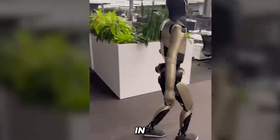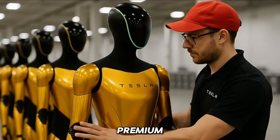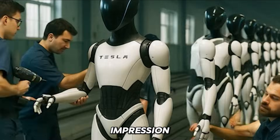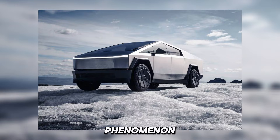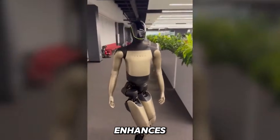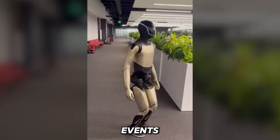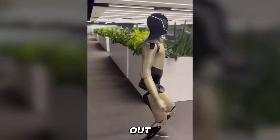Gold is culturally tied to visibility, energy, and premium quality, so this design not only leaves a strong visual impression but amplifies Tesla's marketing effect — much like how the Cybertruck became a global phenomenon thanks to its unconventional design. Beyond brand recognition, the golden design enhances visibility during testing and production. In factories or demo events, tracking a robot's movements becomes dramatically easier when it stands out in a vibrant colour.